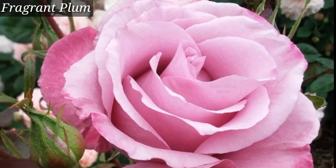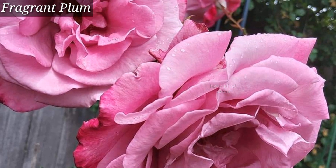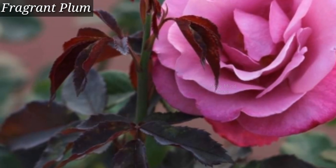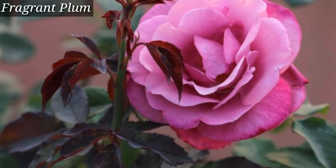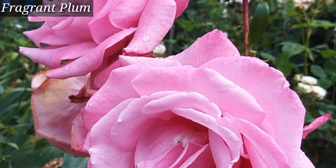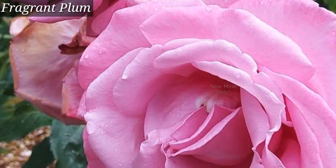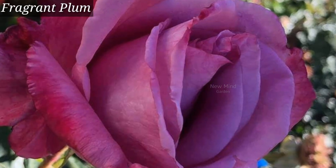Fragrant Farm — another very beautiful rose variety with a smoky purple color bloom. Fragrant Farm is a type of grandiflora rose with double four-inch blooms and a very sweet scent. This large flower is also a very nice cut flower.